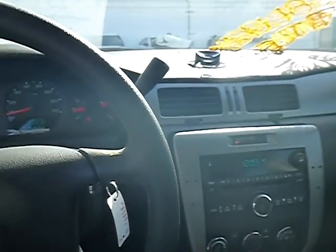Power locks work. Power windows roll up and down in the front and the rear.